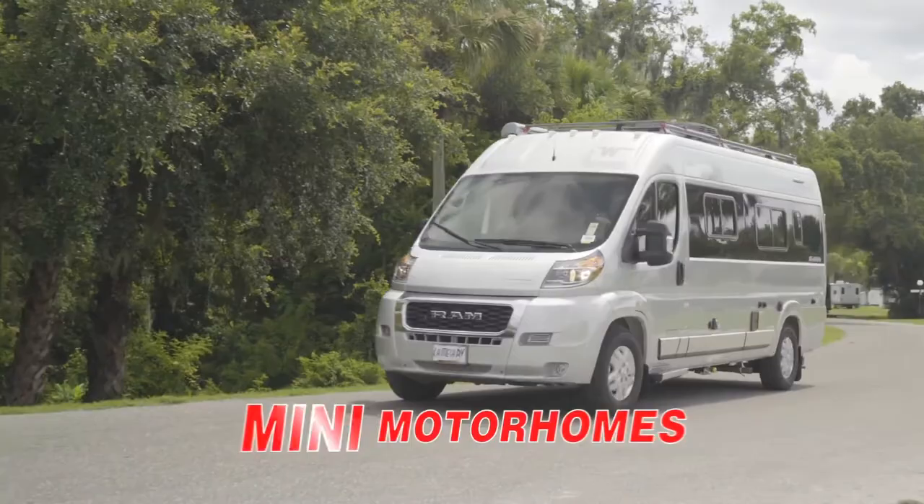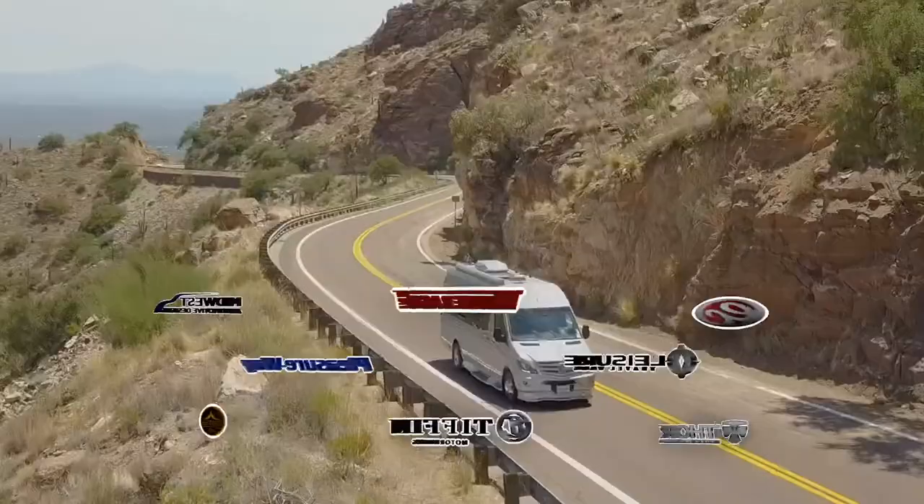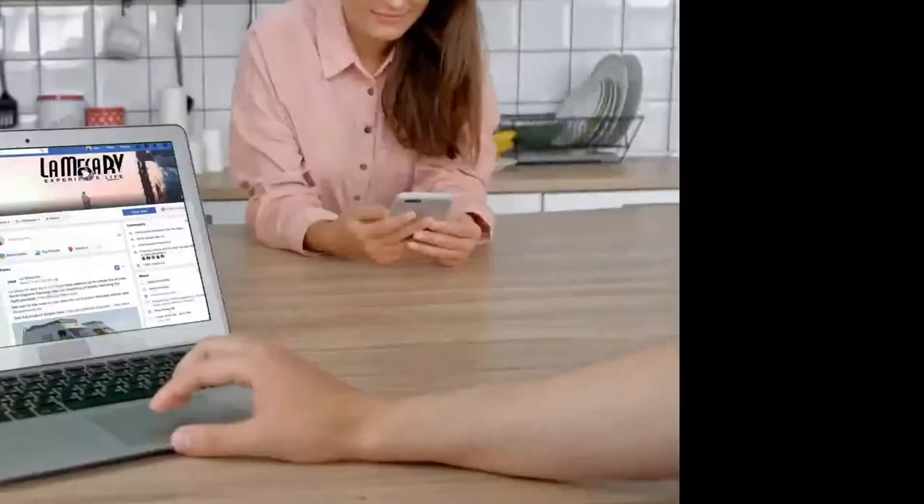It's the hottest trend in RVs — sleek, maneuverable mini motorhomes, fully equipped with standard RV amenities. Compare 10 brands, priced to move. The show moves online — join us for the Virtual Super B RV Show going on now.